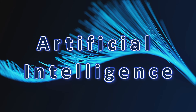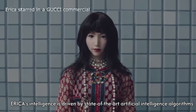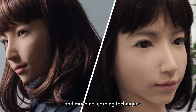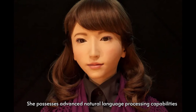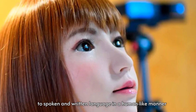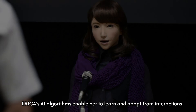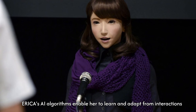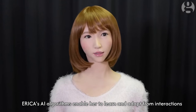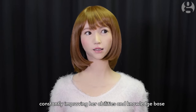Erika's intelligence is driven by state-of-the-art artificial intelligence algorithms and machine learning techniques. She possesses advanced natural language processing capabilities, allowing her to understand and respond to spoken and written language in a human-like manner. Erika's AI algorithms enable her to learn and adapt from interactions, constantly improving her abilities and knowledge base.